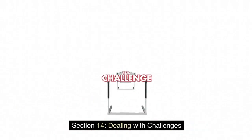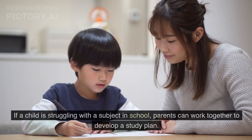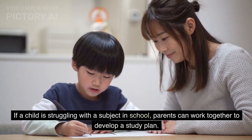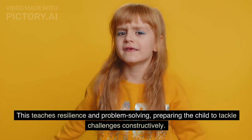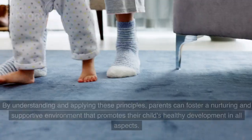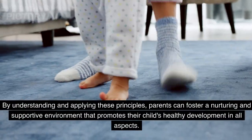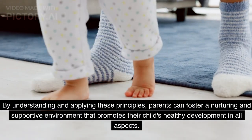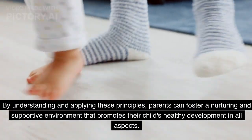Section 14: Dealing with Challenges. If a child is struggling with a subject in school, parents can work together to develop a study plan. This teaches resilience and problem-solving, preparing the child to tackle challenges constructively. By understanding and applying these principles, parents can foster a nurturing and supportive environment that promotes their child's healthy development in all aspects.